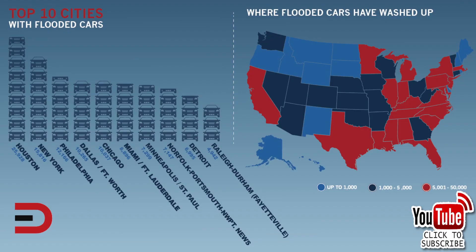Here are the top 10 cities with the most flooded cars on the market as of 2017, beginning with Houston — almost 26,000 cars. New York, 16,000. Philadelphia, Dallas-Fort Worth, as well as Chicago, 10,000 to 12,000.